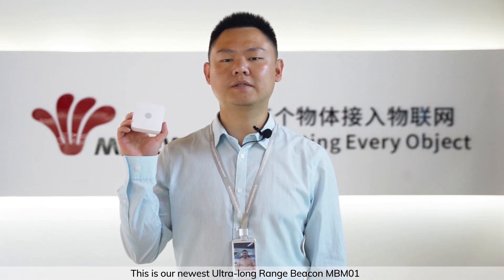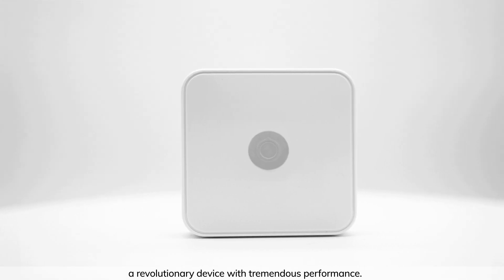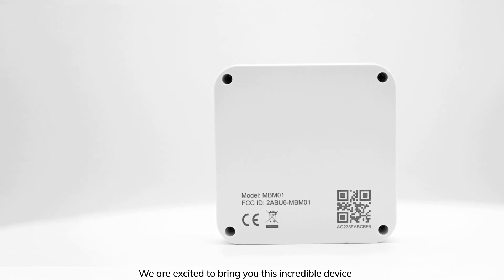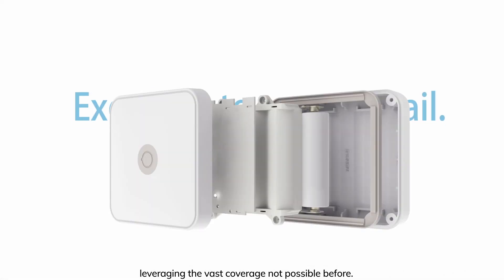Hello, this is Perry from Manuteam. This is our newest ultra-long-range beacon MBM-01, a revolutionary device with tremendous performance. We're excited to bring you this incredible device, leveraging the vast coverage not possible before.